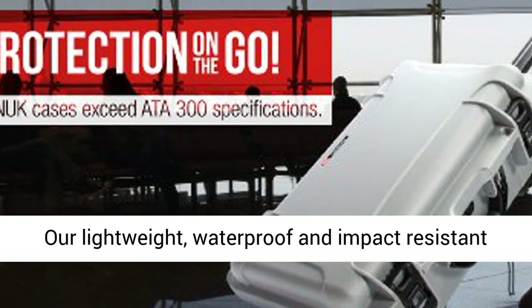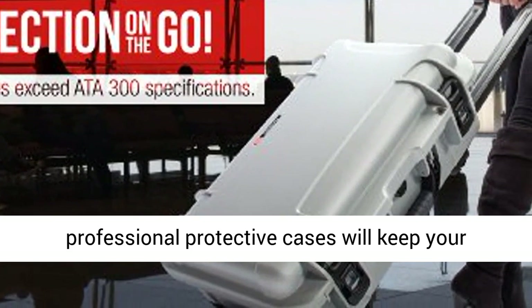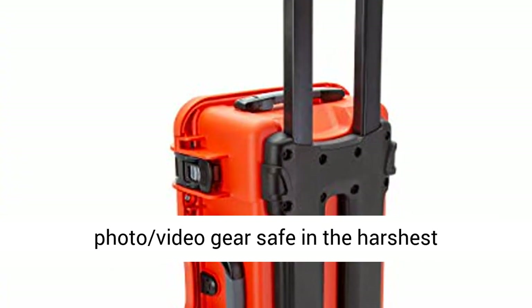Our lightweight, waterproof and impact-resistant professional protective cases will keep your photo-video gear safe in the harshest environments.